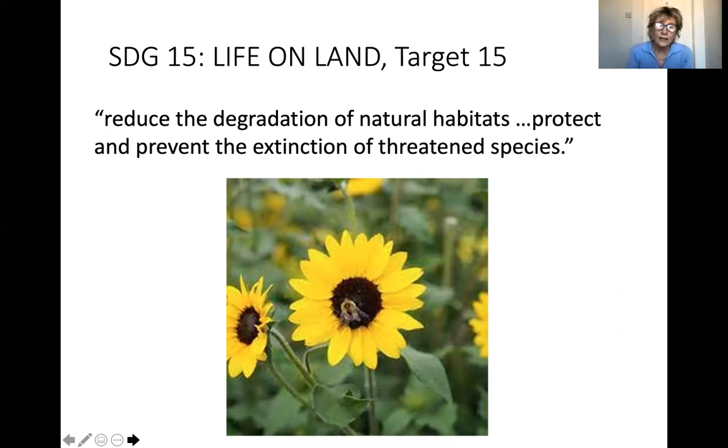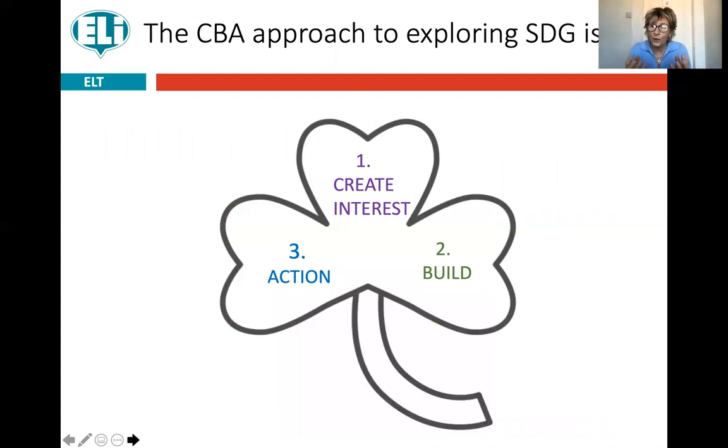I want to use the example of bees, which as you know not only give us honey but are very important pollinators, and some species are indeed in danger of extinction. I want to suggest a framework you can use when working with sustainable development goals — it's like the ABC but the other way around: CBA. The C is 'create interest,' then B is 'build' — find out what children know already and build on it — and then A is 'take action,' whether finding out more information or doing something practical.